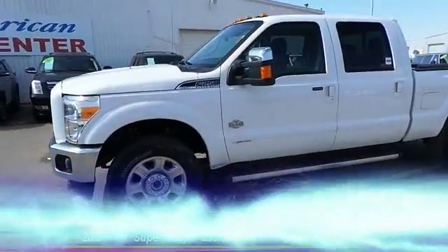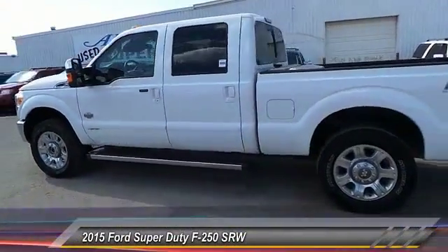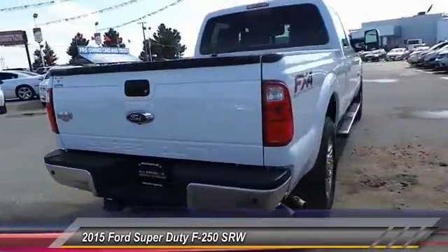The 2015 F-250 Super Duty — head-to-head fuel efficiency, head-to-head towing, head-to-head torque. Ford F-250 Super Duty, this vehicle.